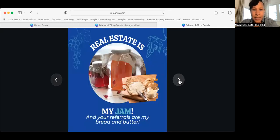Next up: 'Real estate is my jam and your referrals are my bread and butter.' This is the graphic I created for this one — it easily attaches to a jar of jam, a jar of jelly. You could even give a loaf of bread and some butter. I suggest the jar of jam. Drop it off, don't forget your cards.